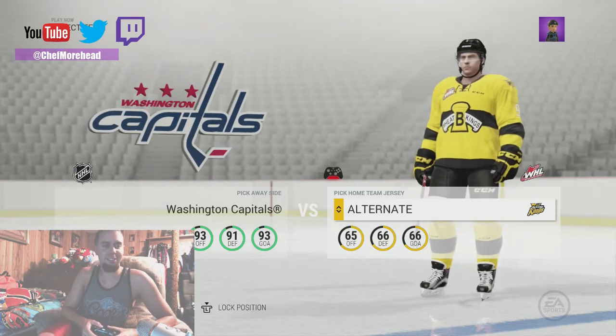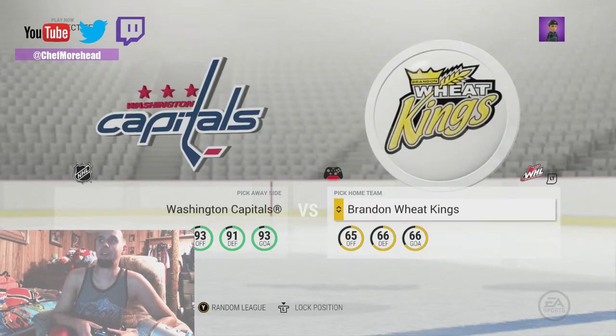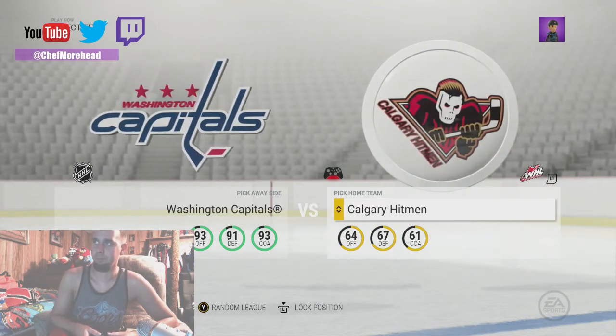Oh nice, I like that. Like that alternate right there. Hitman.